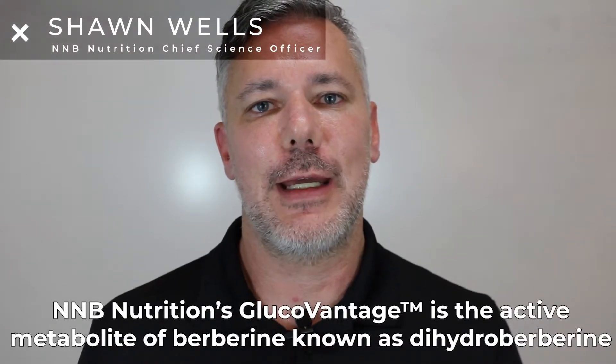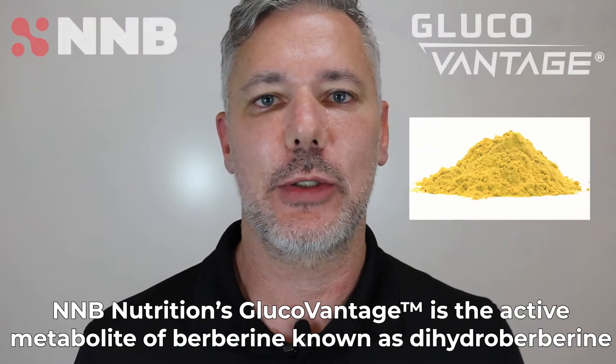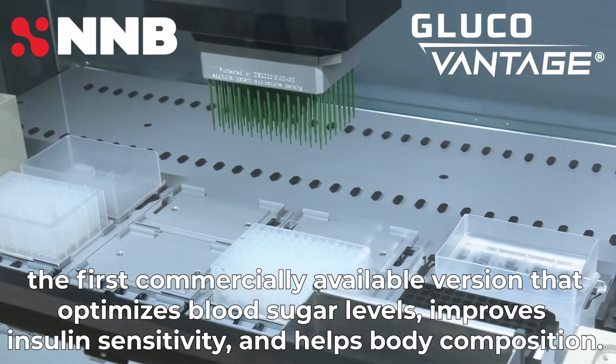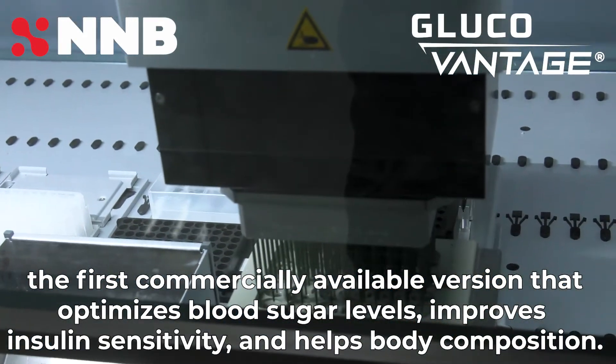NNB Nutrition's GlucoVantage is the active metabolite of berberine known as dihydroberberine — the first commercially available version that optimizes blood sugar levels, improves insulin sensitivity, and helps body composition.